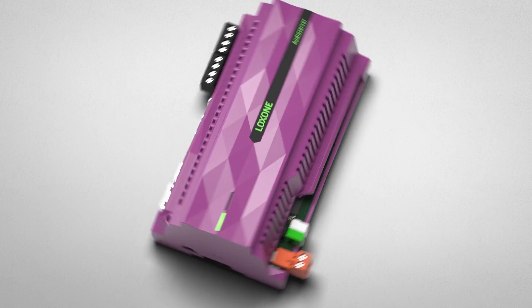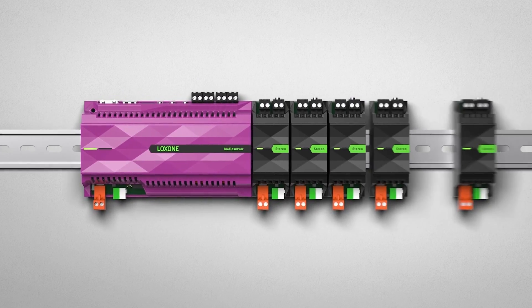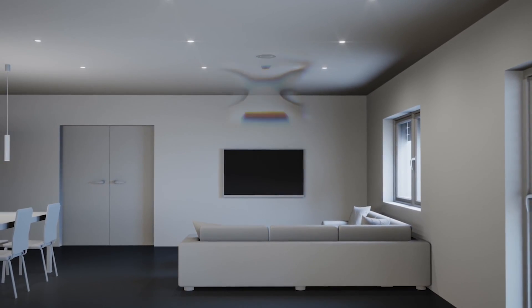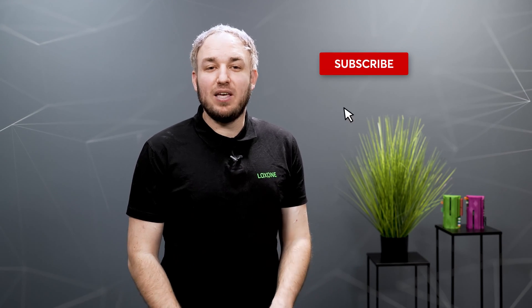The Audio Server was developed to realize a fully integrated audio experience in any building in a simple, maintenance-free and energy-efficient way. It enables extensive automation and offers a simple and flexible system architecture thanks to its free scalability. Today, the audio server provides impressive sound and smart functions in combination with wired loudspeakers, but very soon we will also offer solutions for retrofitting. To stay up to date, subscribe to our YouTube channel where you will be the first to be informed about innovations.